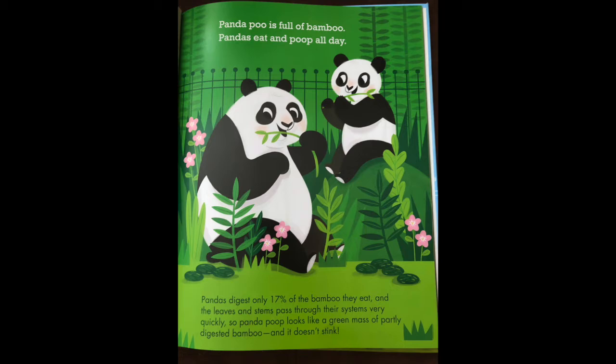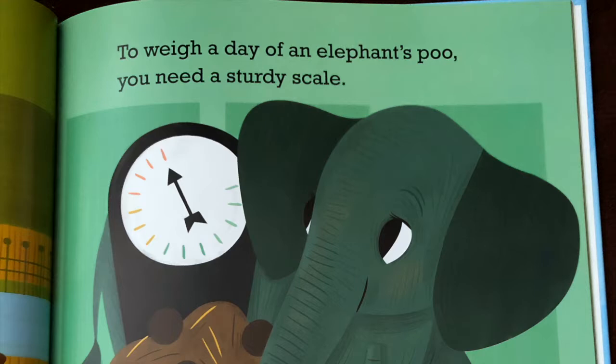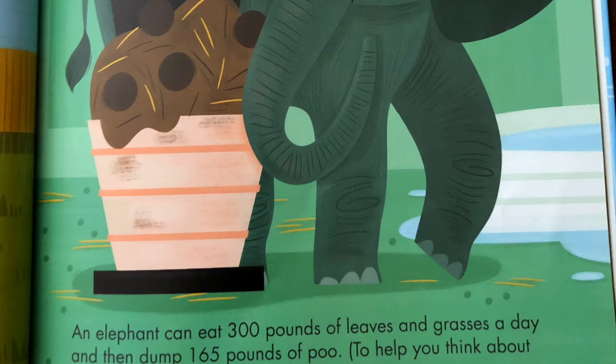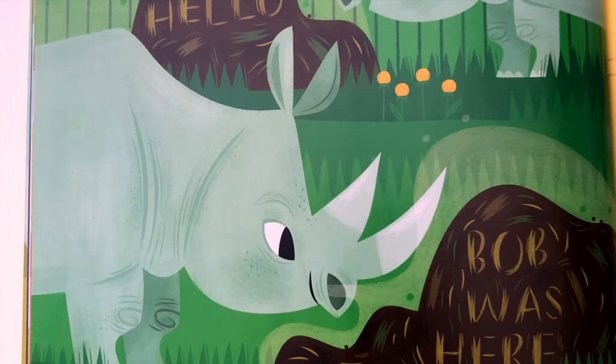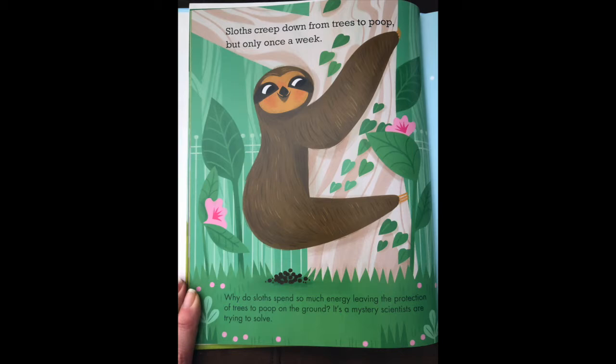Panda poo is full of bamboo. Pandas eat and poop all day. A hippo sprays a shower with its flipping, flapping tail. To weigh each day of an elephant's poo, you would need a sturdy scale.